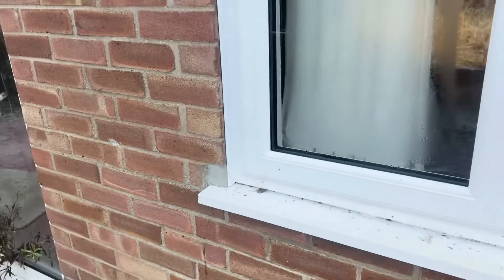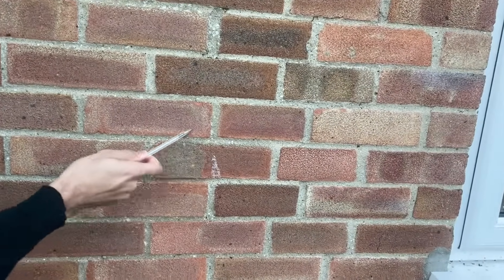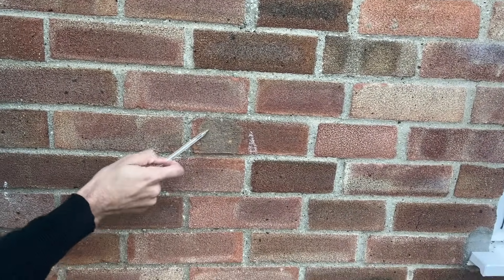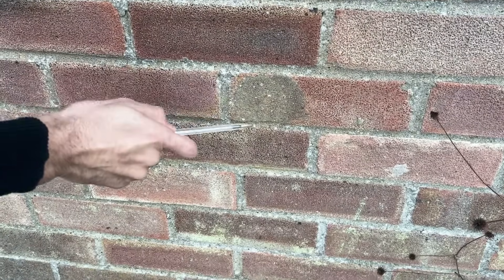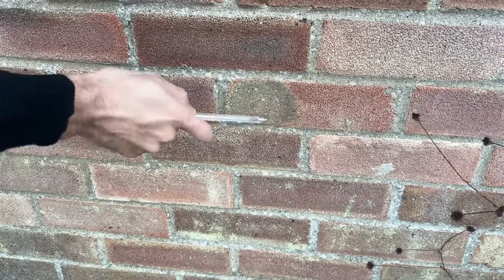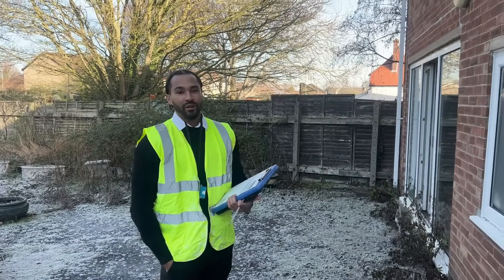If you look each side of the window you'll be able to see another injection hole, and if we come to between the windows here you can see where the core of the brick has been taken out. Here's one more where the core has been taken out, the insulation has been injected, and then it's been filled back up. That's me done on the outside of the property.